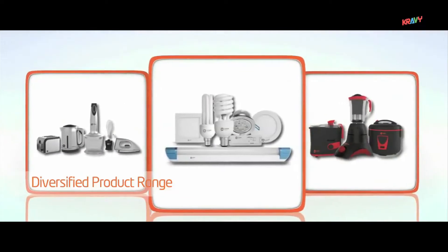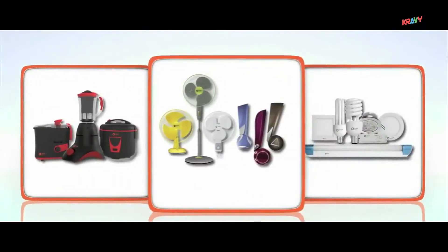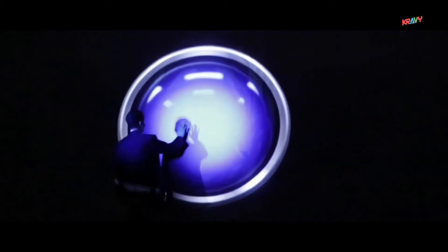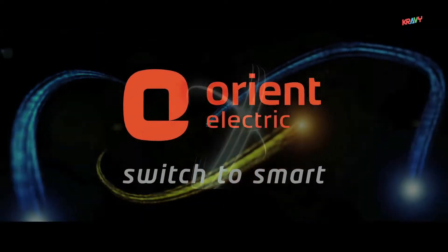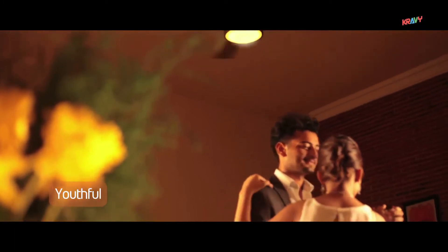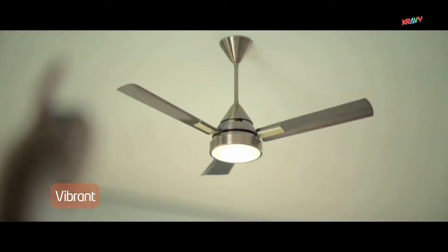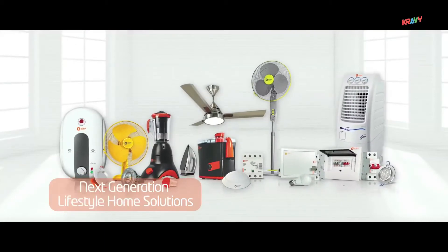Today Orient Electric has the most modern facilities and diversified product range to cater to the needs of aspiring customers. Orient reinvented itself with a new identity in 2014, aiming to provide the most youthful, vibrant and next-generation lifestyle home solutions in the electric space.